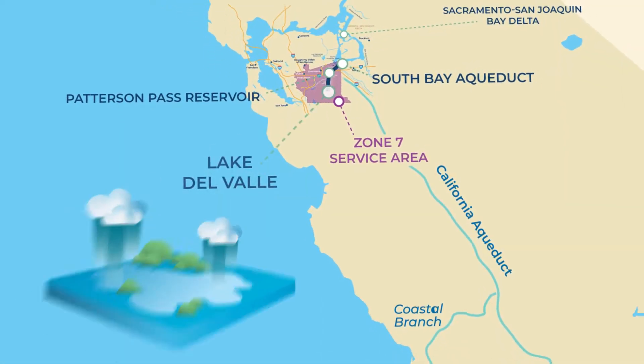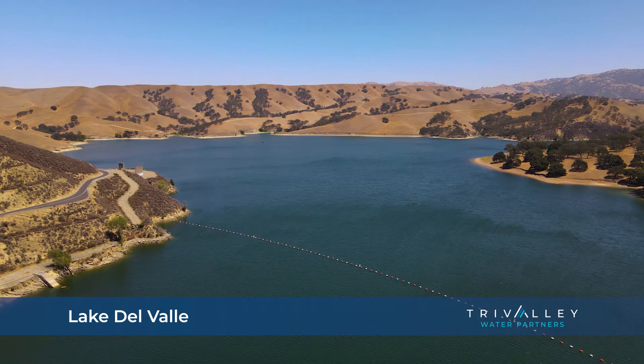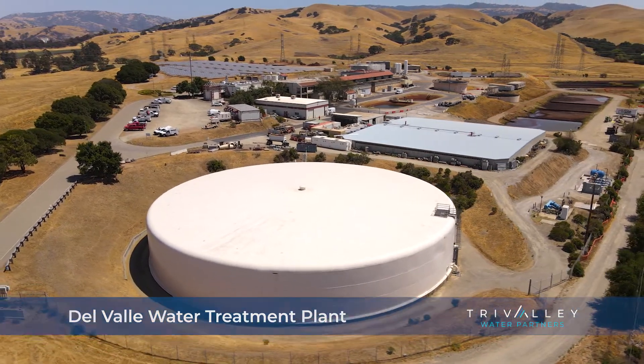Some water continues another 10 miles onto Lake Del Val, another reservoir that holds the majority of our surface water until we need it. Then it is treated at our larger treatment facility, Del Val Water Treatment Plant.